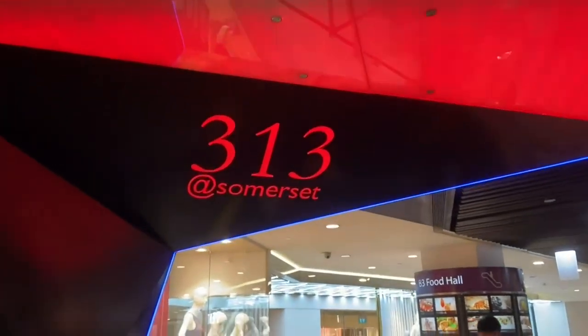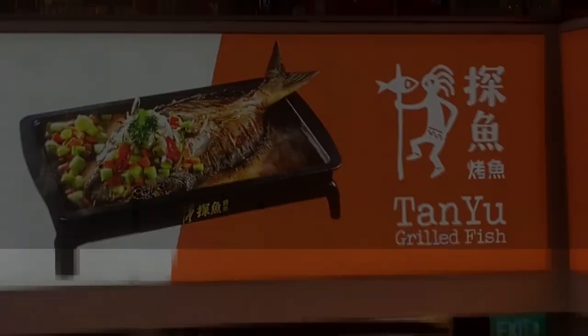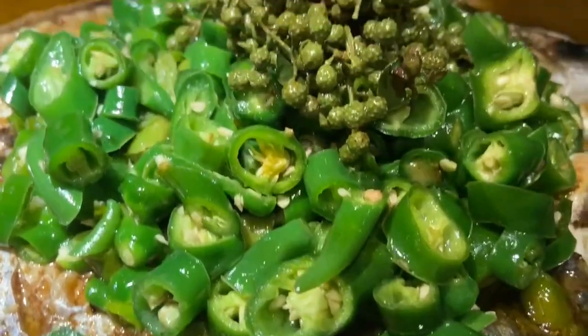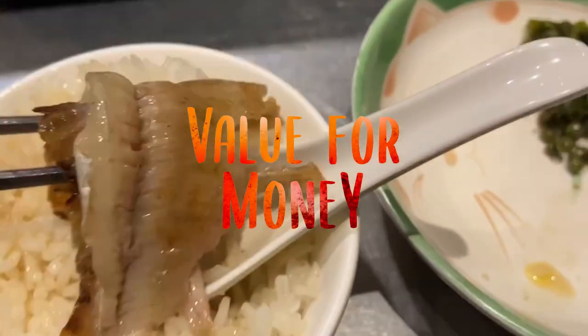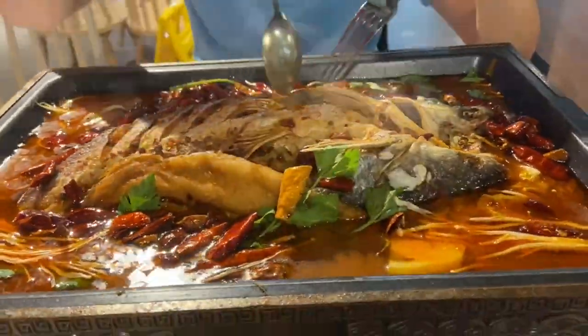In this episode, we are going to Somerset 313 to experience the Spicy Grilled Fish Challenge between Thani at the basement and Pakuo at the Food Republic at level 5. We will rate the spiciness level, taste, and value for money from 1 to 5, with 5 as the highest. Let the challenge begin!